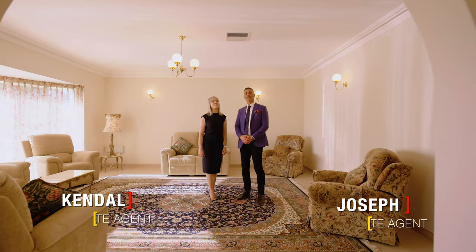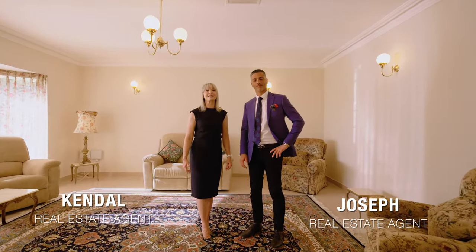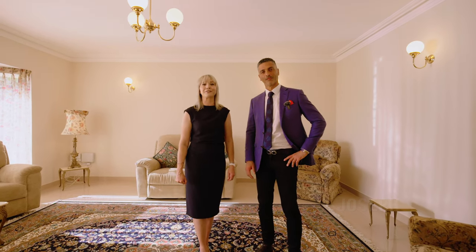Hi, I'm Joseph and I'm Kendall, and we're from Phillip Dadone Realty. 51 Kingsland Road, Baralla presents the ultimate opportunity in superior single level living.